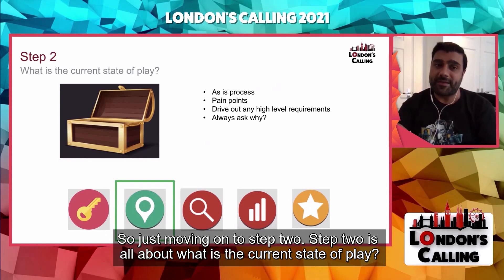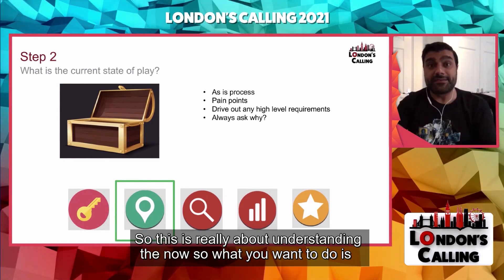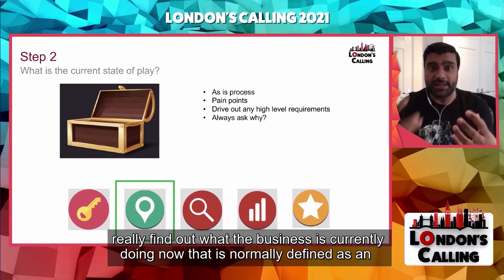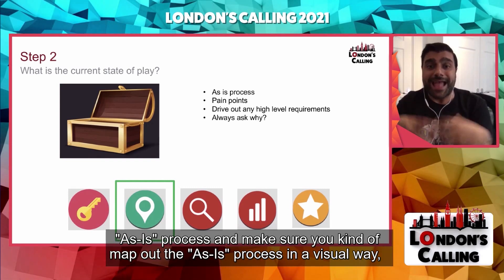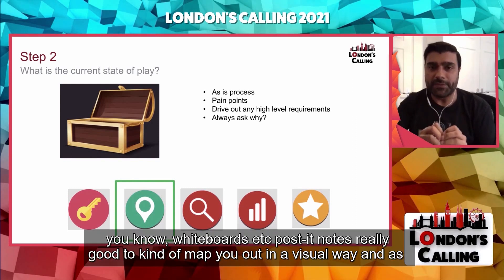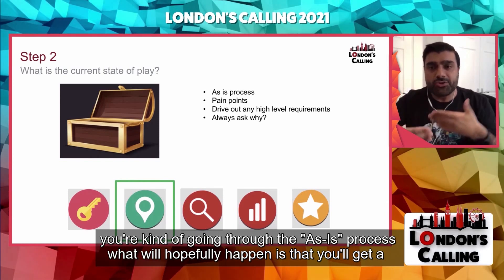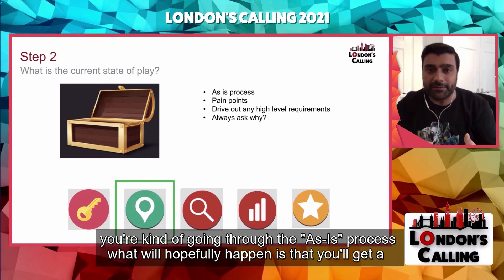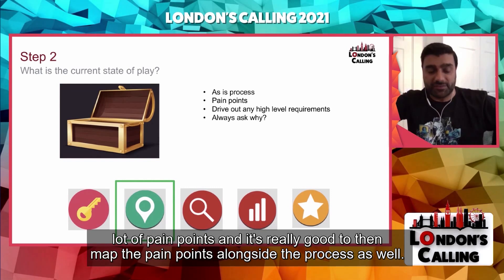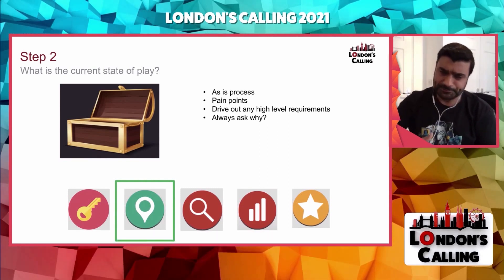Step two is all about what is the current state of play — understanding the now. Find out what the business is currently doing, normally defined as an as-is process. Map out the as-is process in a visual way using whiteboards, post-it notes, etc. As you go through the as-is process, you'll get a lot of pain points, and it's really good to map those pain points alongside the process. An as-is process really helps to identify the pain points as well.